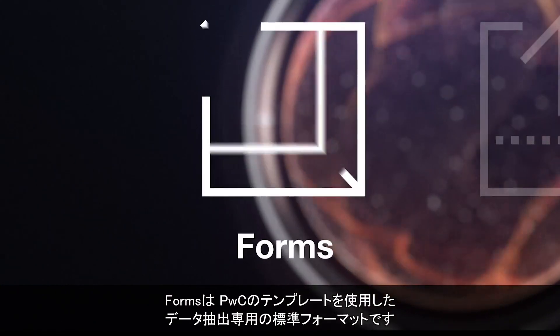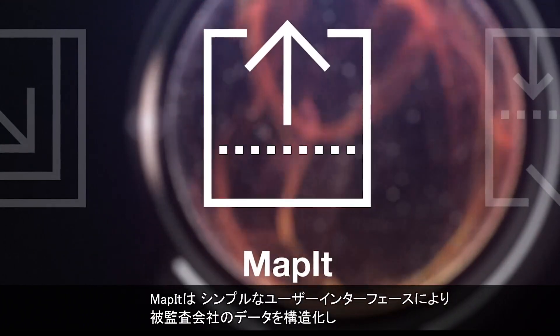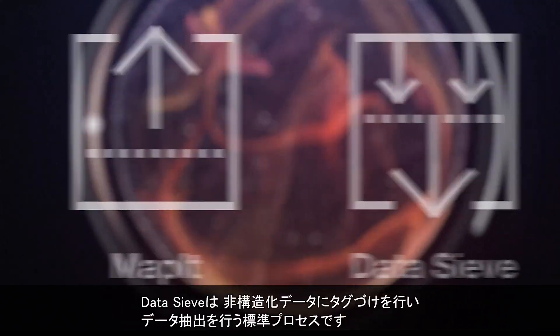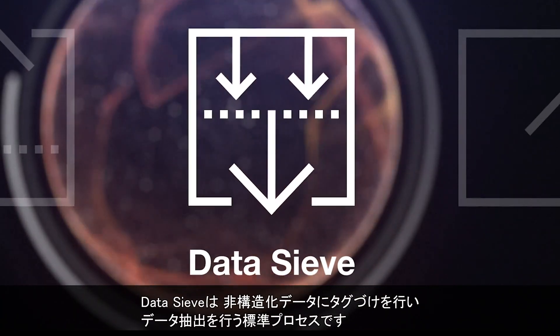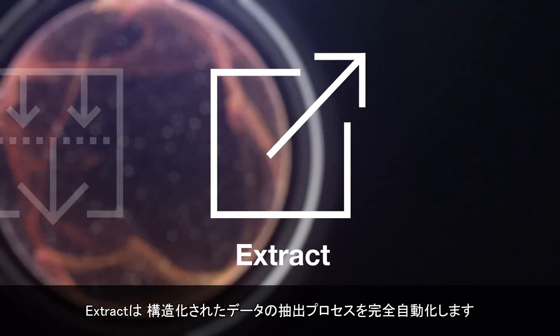The four tools are: a standard template format for client data ingestion; MapIt, which allows users to map clients' data into a structured format using a simple user interface; Data Sieve, a standard process to tag and extract data from unstructured data; and Extract, which provides complete automation of the ingestion process for structured data.